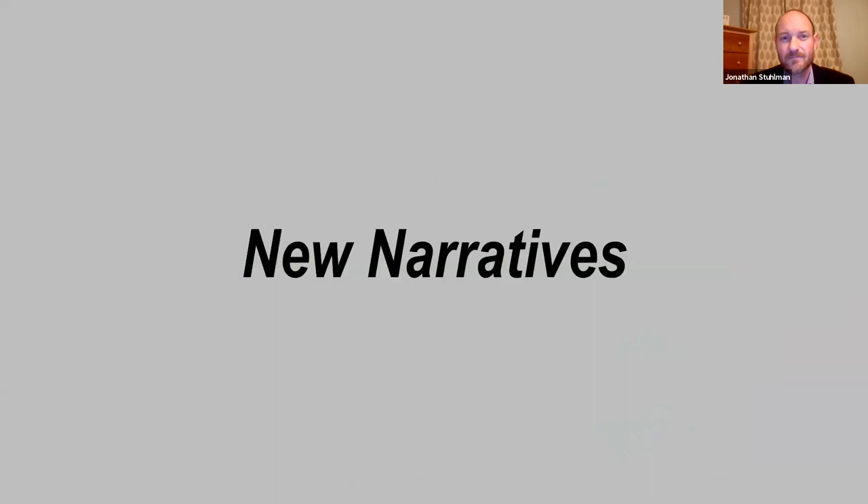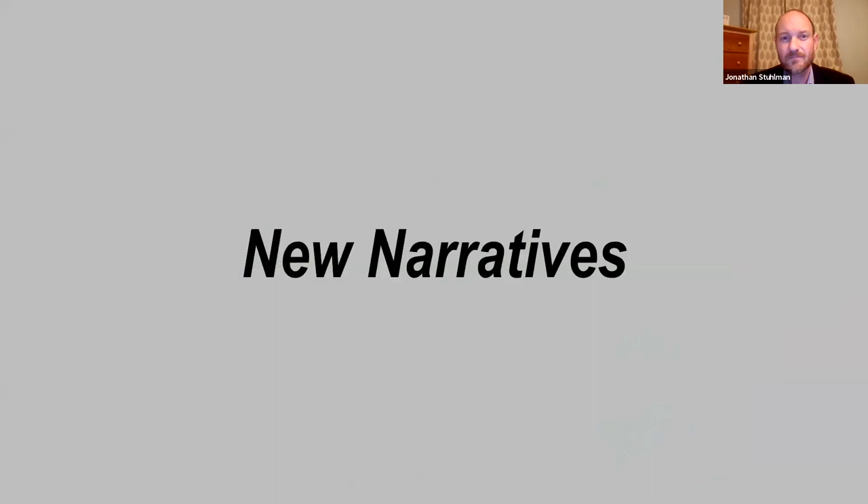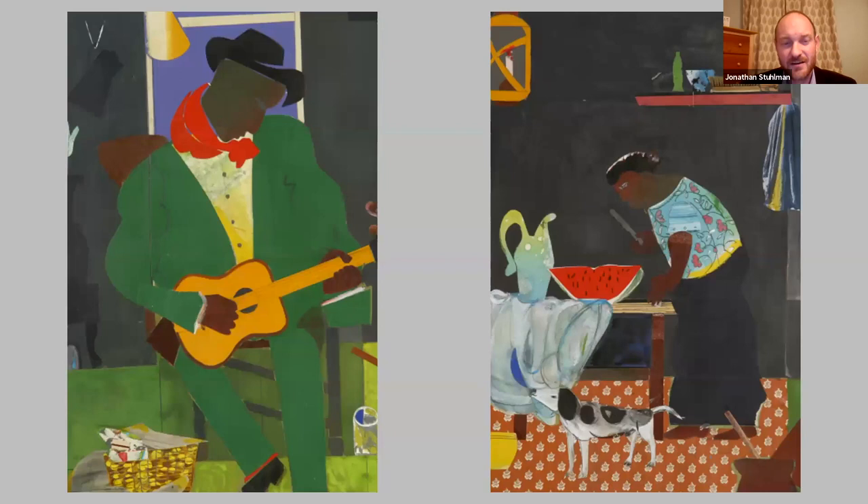That was how we came to the first section of the exhibition, which we called New Narratives. Here's another classic image by Bearden — one of the larger collages in the show and one of the prizes of our collection, called Evening of the Grey Cat. Collages really encourage you to look closely to explore the many different ways that artists were bringing together different imagery from different sources to create new meanings. Even digging into some of the details of Evening of the Grey Cat, this really jam-packed interior scene, you can see the different ways Bearden uses his artistic skills.